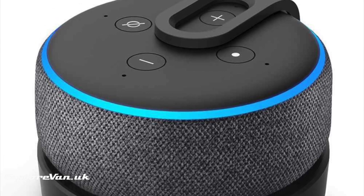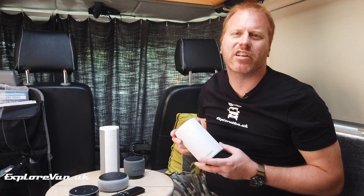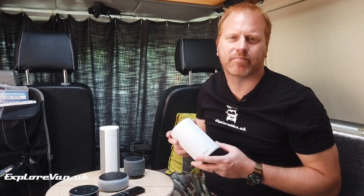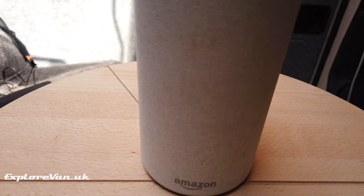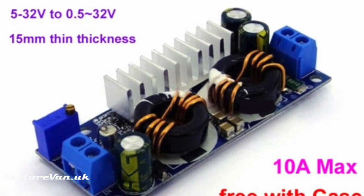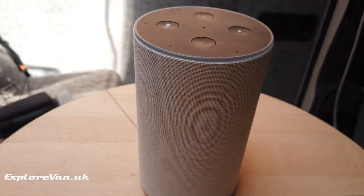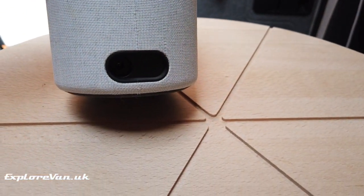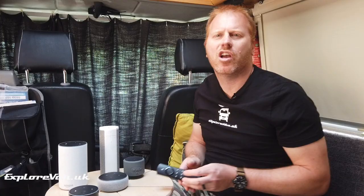The full-sized Echo generation 3 is bigger and heavier again, but more powerful and has better sound quality. This is powered by 15 volts, so you would need to use a voltage converter or a buck boost to boost it from the 12-volt source to 15 volts. Again, it can be used as a Bluetooth speaker, but is limited by needing external power and the need for Wi-Fi to establish the Bluetooth link.